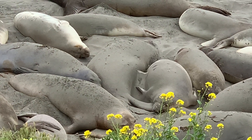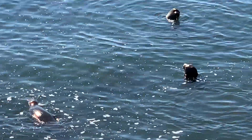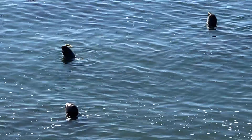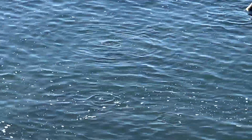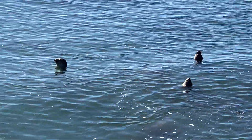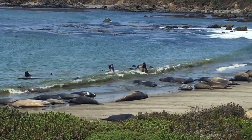Another way that blubber is important to elephant seals is for their deep dives. Elephant seals are the deepest divers of all the pinnipeds — that's your seals, sea lions, and walruses. They can dive a mile deep, that's more than 5,000 feet. The deeper you go, the further away from the sun you get, the colder it gets. The blubber is used to keep them warm, allowing them to regulate their temperature. Without it, they would freeze down there just like we would.